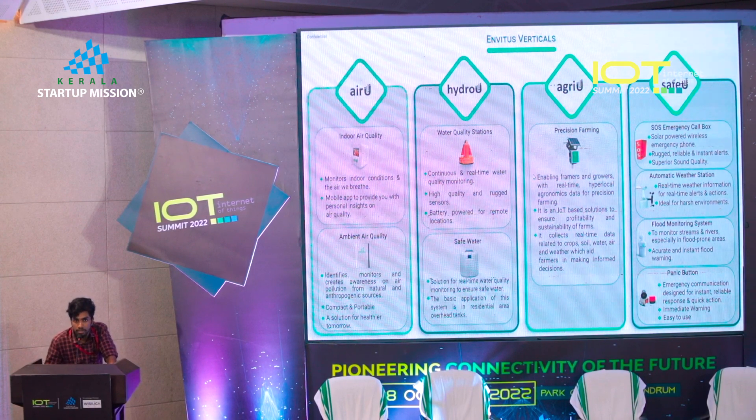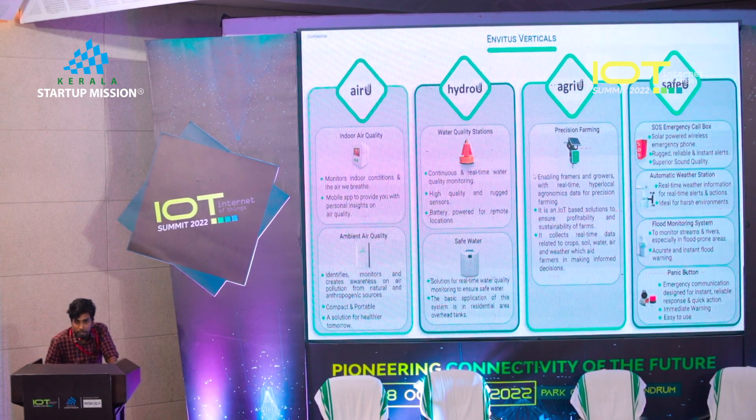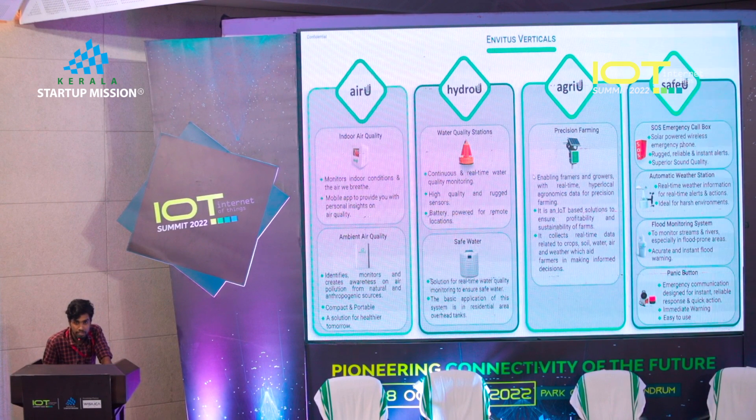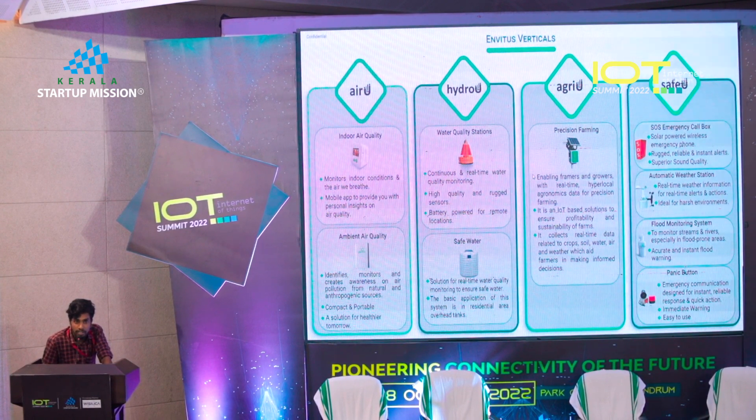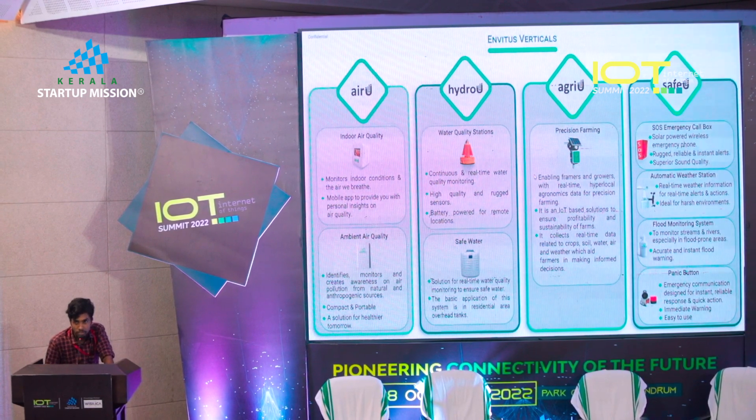In water, we have water quality monitoring systems which measure parameters like chlorine content, TDS, and pH level. In soil, we have soil monitors that help gauge the fertility of the soil, measuring things like moisture content, NPK levels, and pH levels. The water quality monitoring and soil monitors are currently in R&D and POC stage. It's the air quality monitors that are currently commercialized.